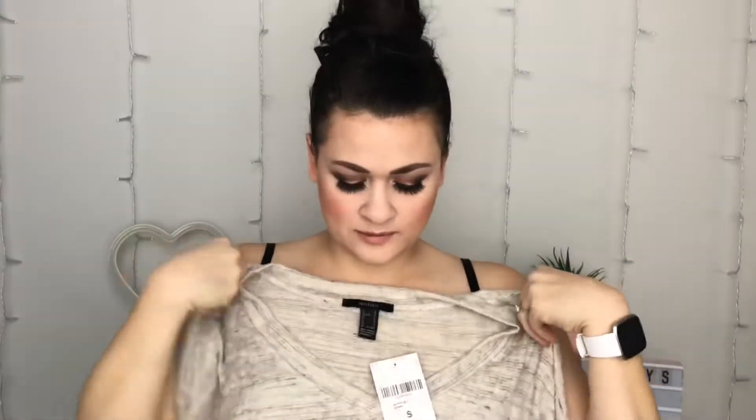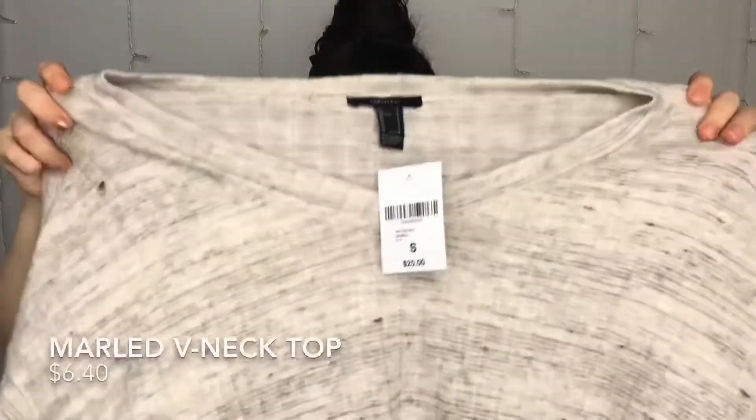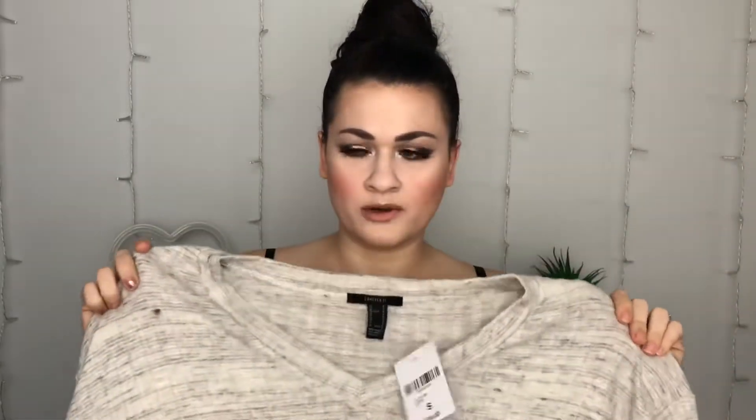First up I got this sweater — they call it a knit top in oatmeal and it was originally $20. It feels really nice, really soft and comfy. I'll find some kind of bottom to put it on with — maybe that leopard skirt.